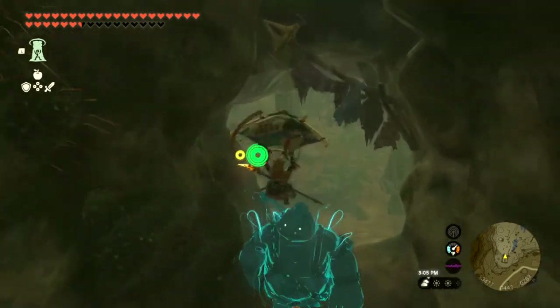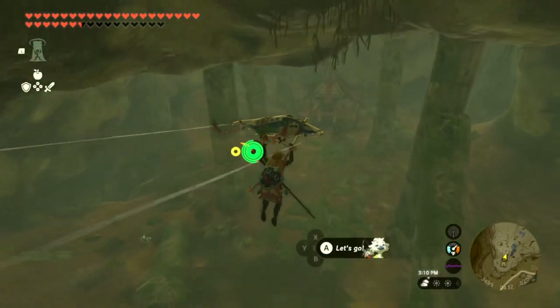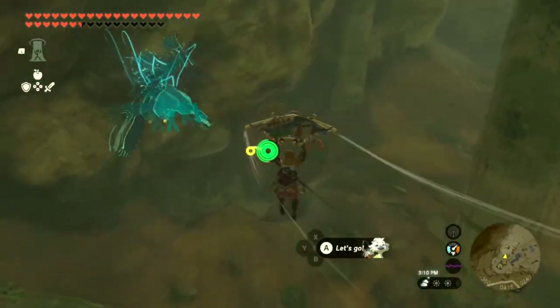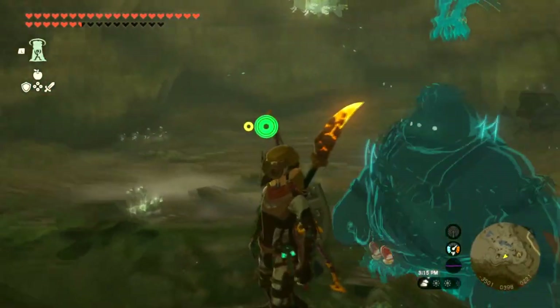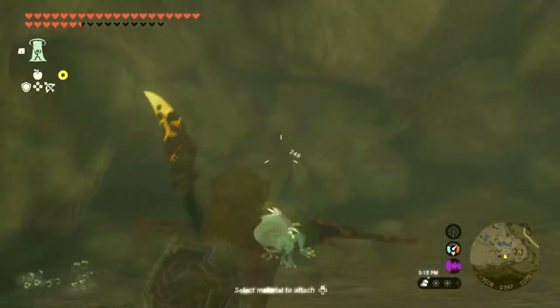Alright, I'm gonna show you where the frog is. I think it's pretty obvious where the treasure is — it's right in front of you — but if you just go to the left, there's a little hole here. And look at there, there's a little froggy.